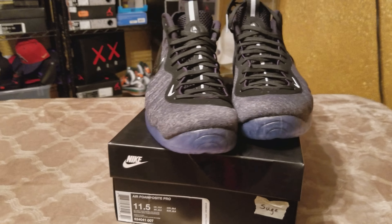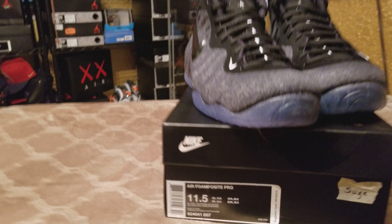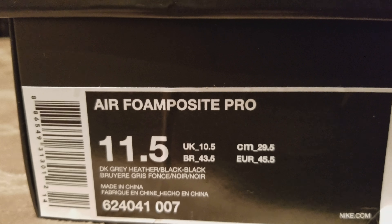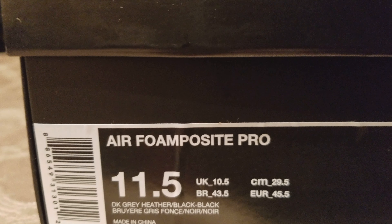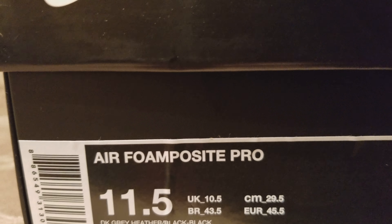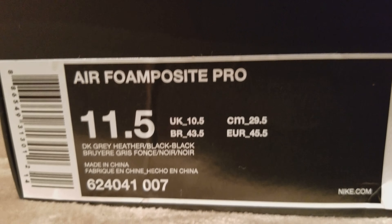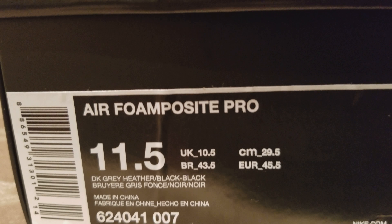Hello world, shoe world, it's your boy Suge Man back at it again. Today we're gonna be looking at — I don't know exactly when this comes out, don't quote me, but it comes out in June, around June 4th or 5th, first week of June.